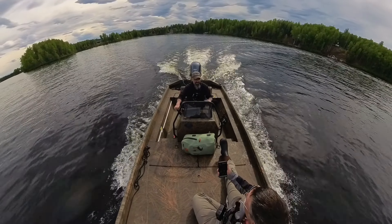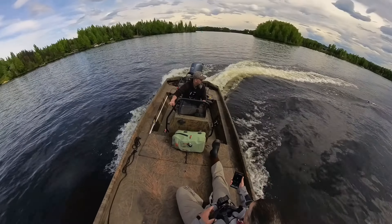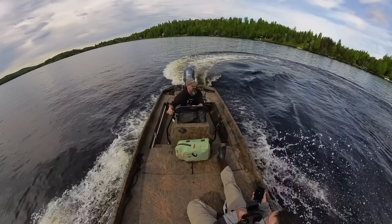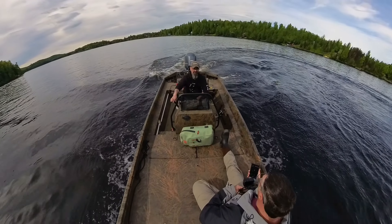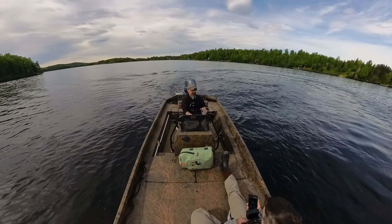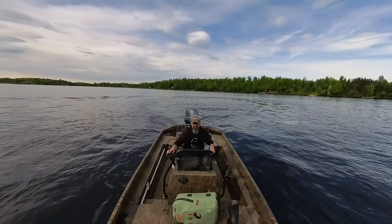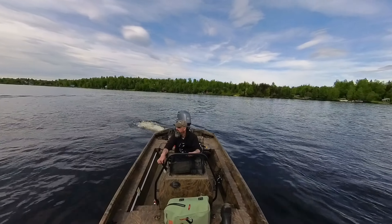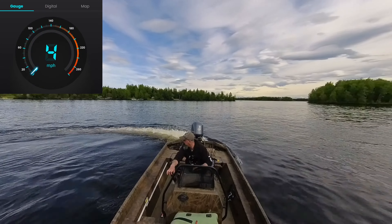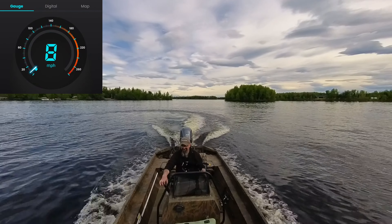It topped out at 31 MPH. The weird thing about the jets is how they turn though — they slide. Watch, I mean it turns right on its own, you're going to almost turn in your own spot. But if you do it when you're going fast it's kind of creepy because it slides — it doesn't stick to the water.